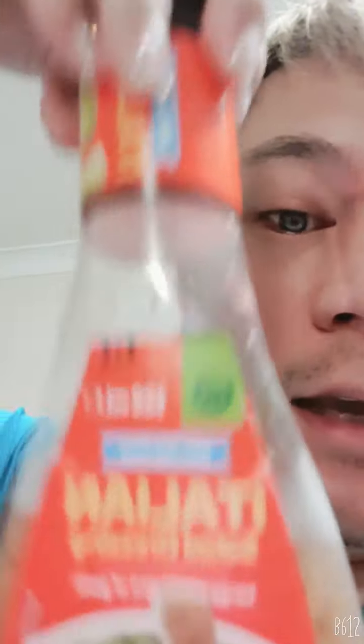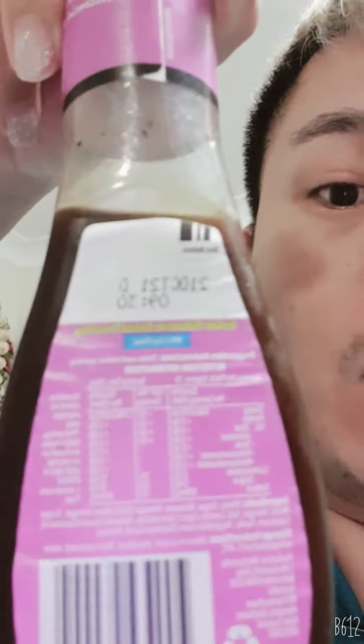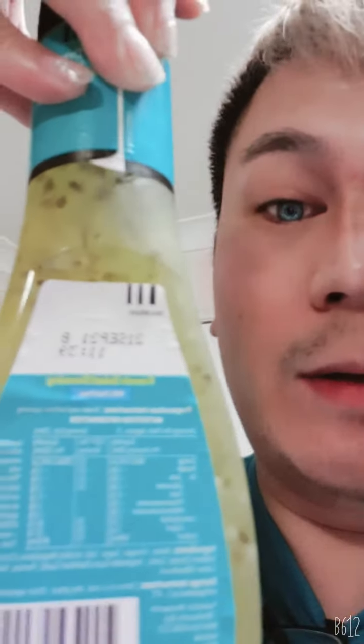This one expires on the 14th of September 2021. The Italian salad dressing and balsamic vinegar dressing expires on the 21st of October 2021, and the French salad dressing expires on the 21st of September 2021.